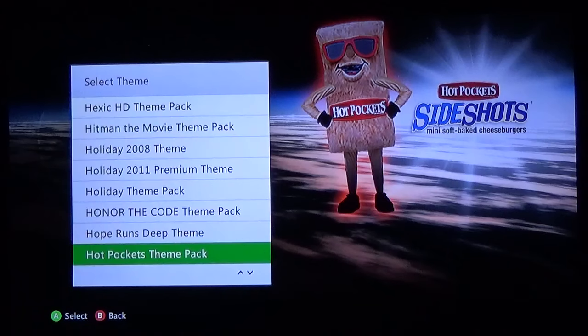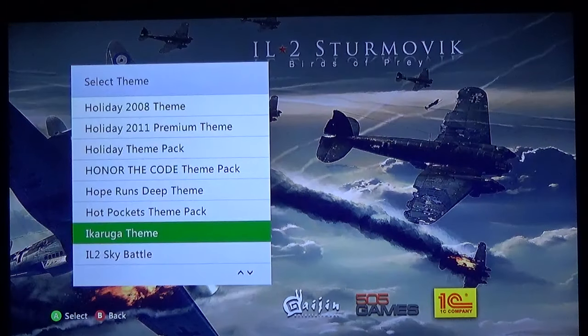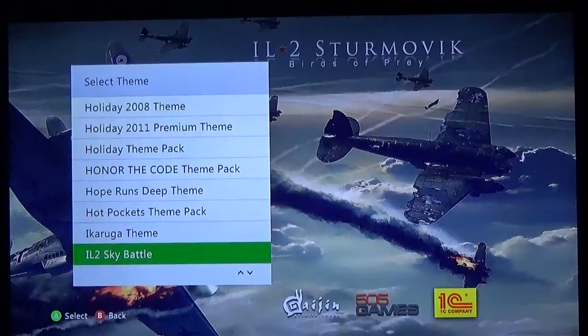Hot Pockets — side shots mini soft baked cheeseburgers, I don't know if I ever had that from Hot Pockets, sounds interesting. Ikaruga — not a bad theme, could be better, for a fantastic game. Another aerial combat game that does a pretty dang good theme. IL2 Birds of Prey: Sky Battle — this is actually a pretty decent theme, I like it.